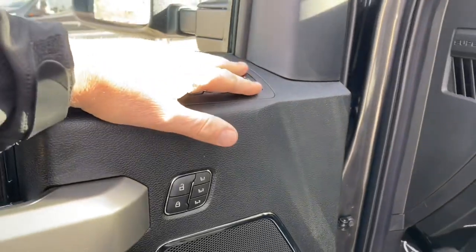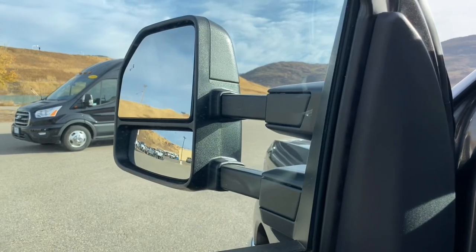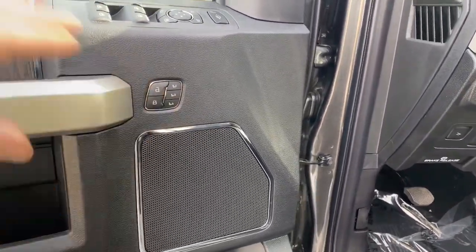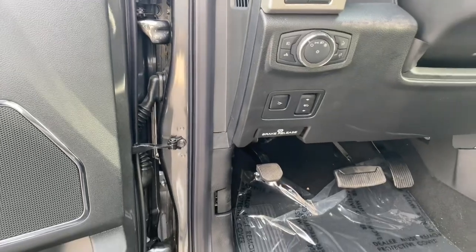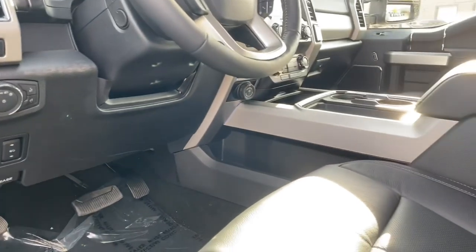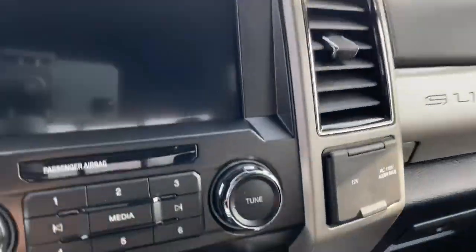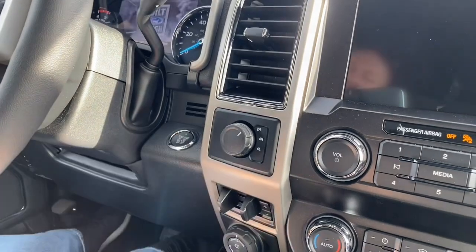The mirrors are power telescoping — we can take them out and bring them in, so when you have a big trailer it's easy to see around it. This vehicle has the memory setting, which isn't just for the power seat — it memorizes your steering wheel position, mirror positions, adjustable pedal position, and your radio presets. This vehicle also has push button start.